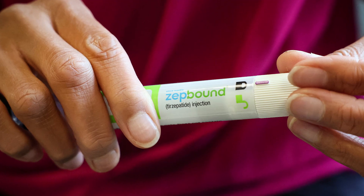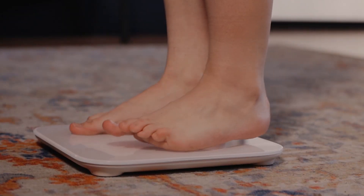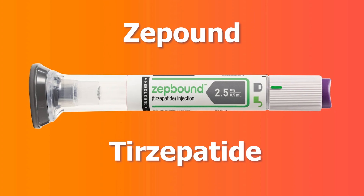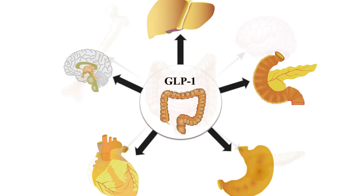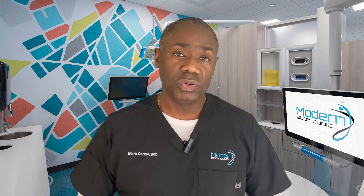ZetBound is like a master key, unlocking not just one but two secret doors to your body's weight control system. ZetBound, or Tirzepatide, is essentially a new class of medications originally derived from GLP-1. This one acts on two receptors: one is GLP-1 and the other is GIP — two naturally occurring hormones in your body. Tirzepatide mimics both of those hormones.